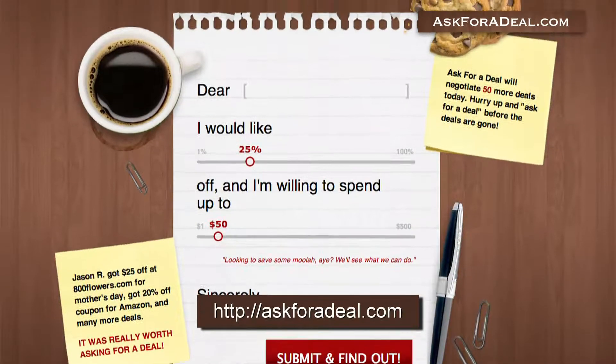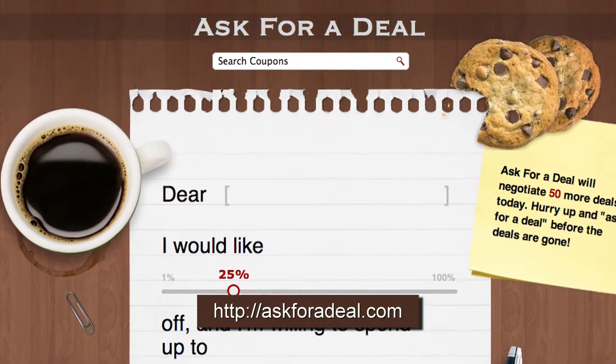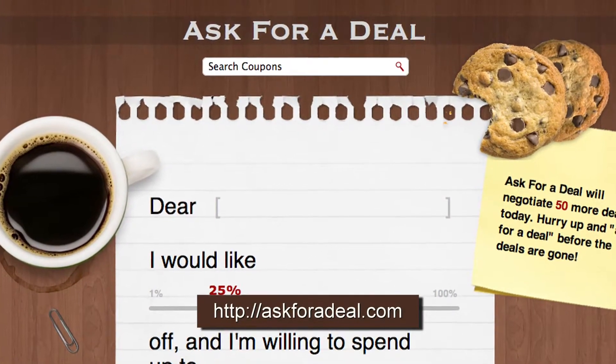For more coupons and deal saving opportunities, and to request your own deals, head over to AskForADeal.com.